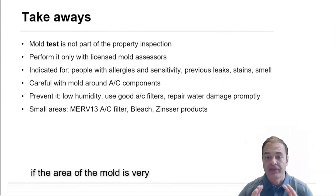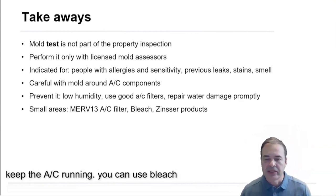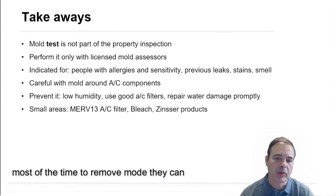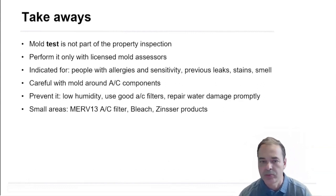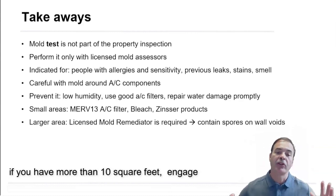If you have water damage, dry it out quickly with specialized companies so mold doesn't grow. If the area of mold is very small — 10 square feet or less — you can fix it yourself. Keep the AC running; you can use bleach most of the time to remove mold. You can also use mold-proof paints — Zincel products are a good option.